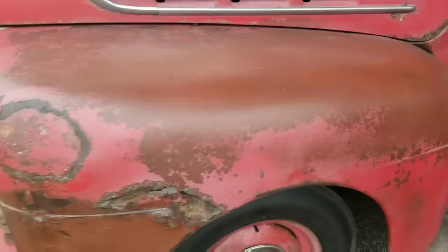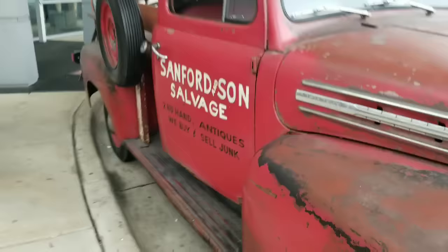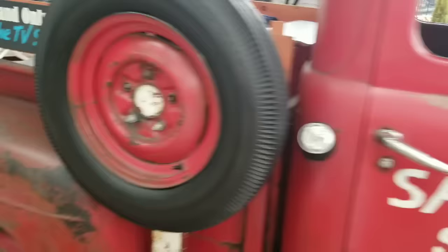This truck was actually going to be junked — they were going to scrap it. But a really cool car dealer that sells old classic cars, Blue Line Classics, rescued this thing from being crunched and gone forever. But here it is — the real truck, the real deal, the one and only Sanford and Son F1 Ford pickup truck. Check it out.